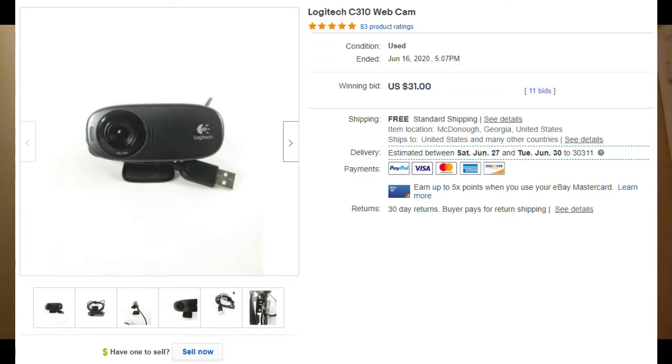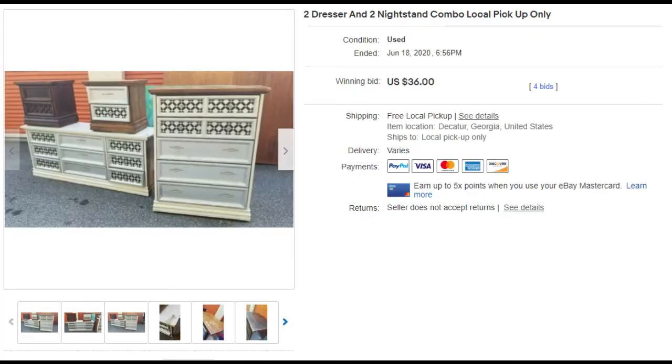The second item was the Logitech C3 110 webcam, sold on June 16th for $31 — cost five bucks to ship, pretty great. One thing I want to mention, especially if you're doing storage units: sometimes you just grab and go or throw things away, but it's really good to dig through stuff because you never know what you'll find.